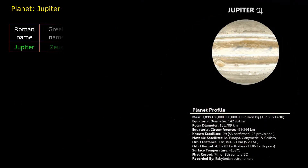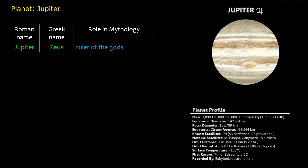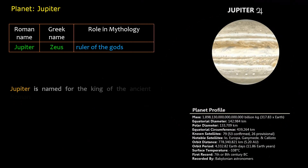Roman name: Jupiter. Greek name: Zeus. Role in mythology: ruler of the gods. Jupiter is named for the king of the ancient Roman gods.